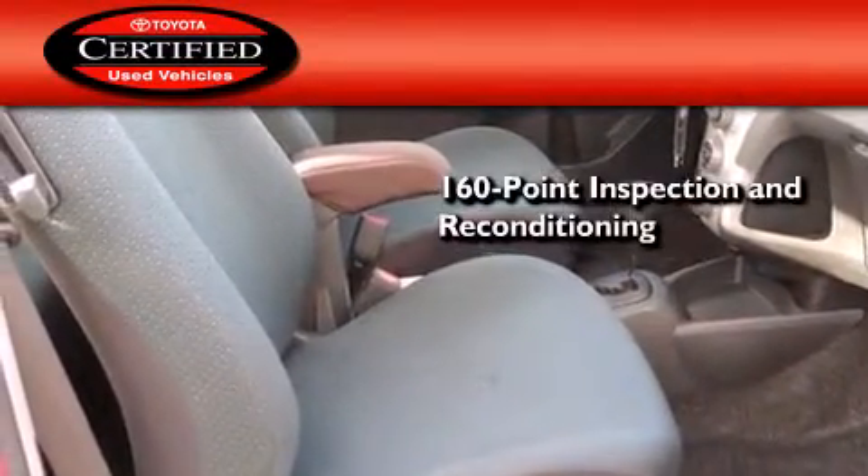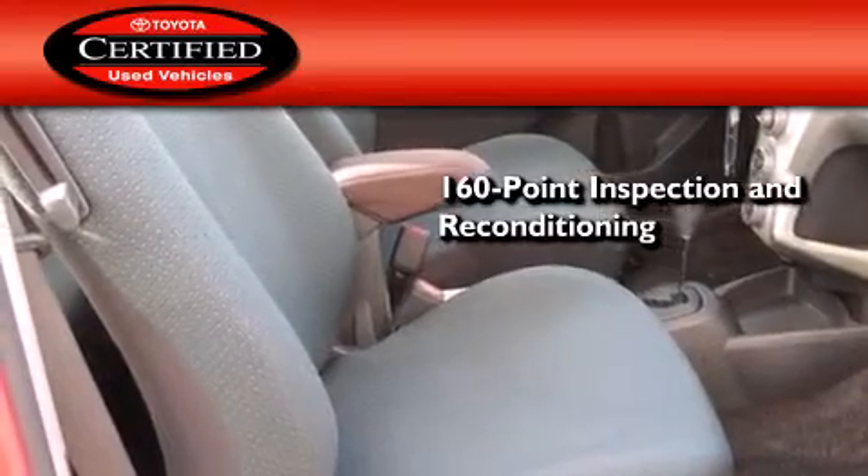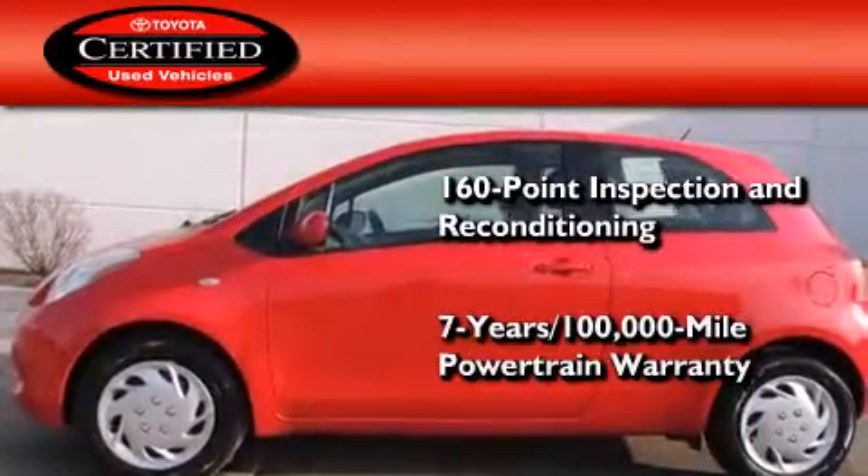Toyota's certification includes a 160-point inspection and an extensive reconditioning process, and a 7-year, 100,000-mile powertrain warranty.